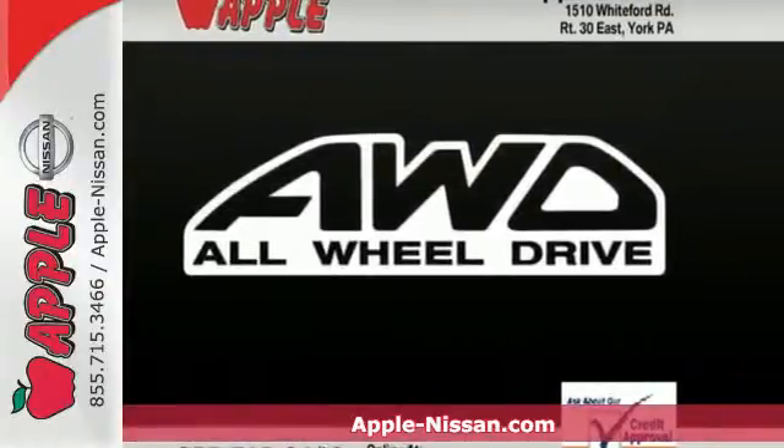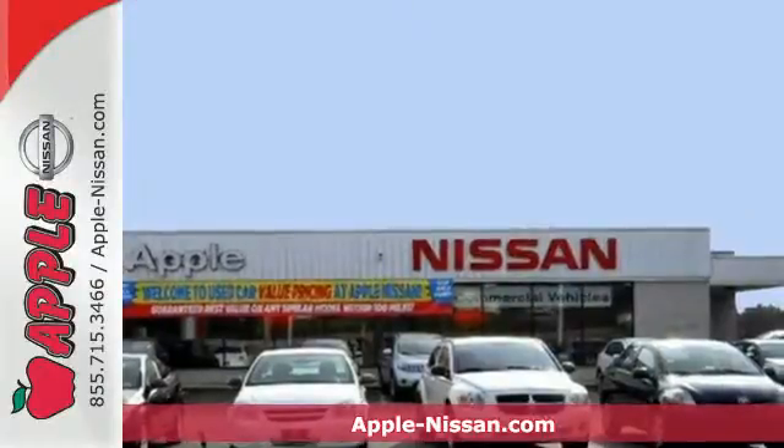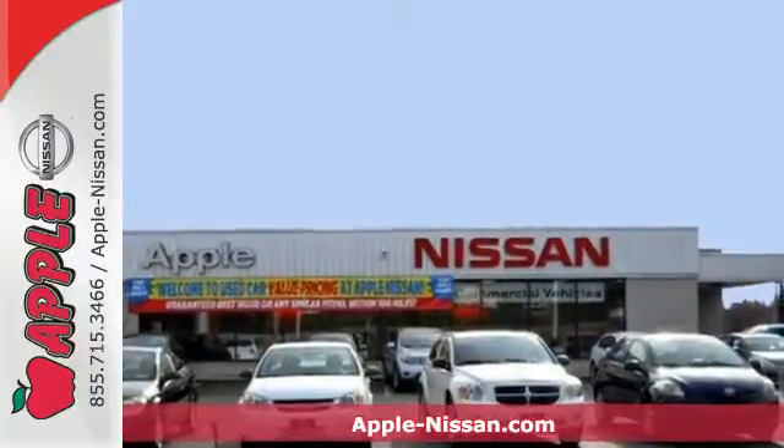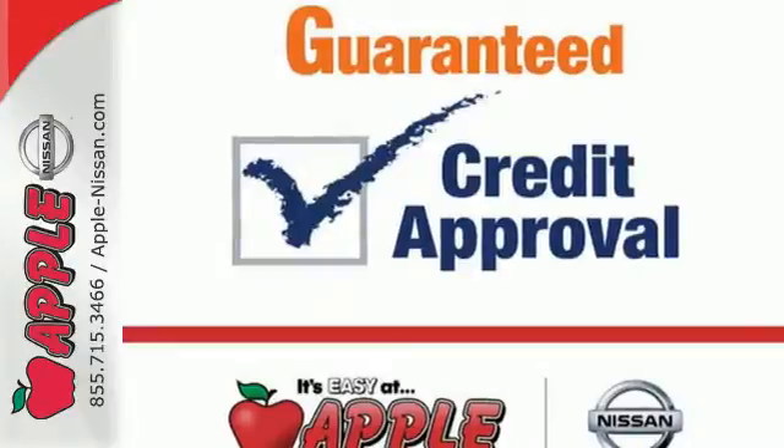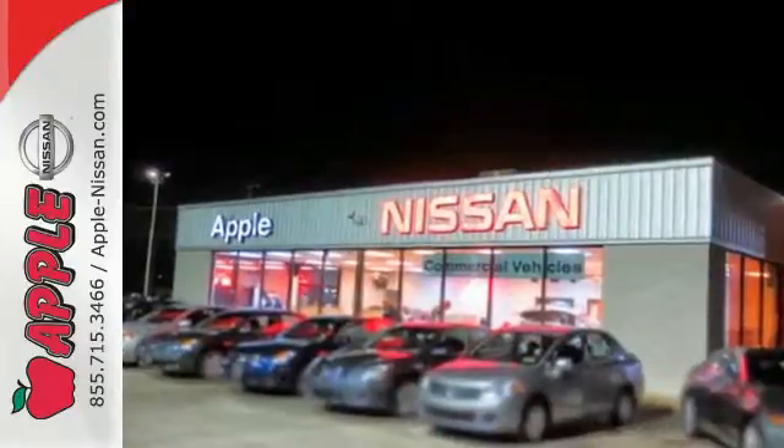Here's a 2009 Nissan Rogue. This crossover is packed with standard features including McPherson strut front suspension, traction control, variable valve timing, a tachometer and so much more.